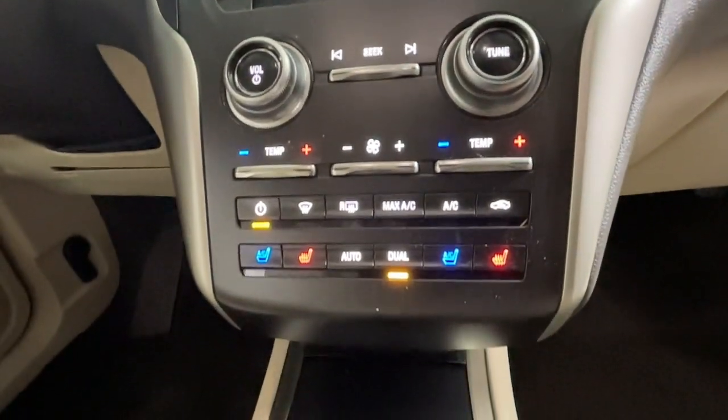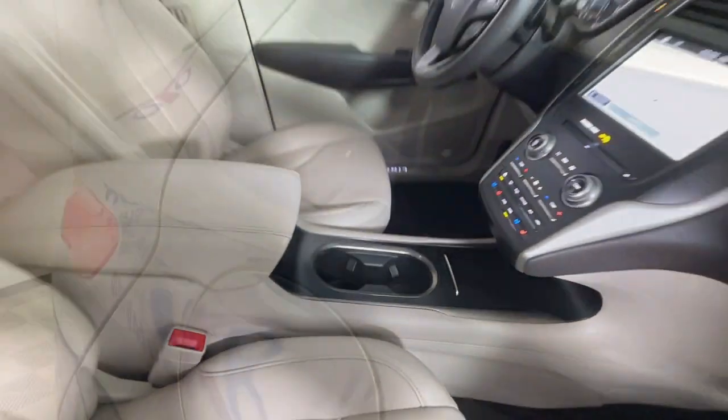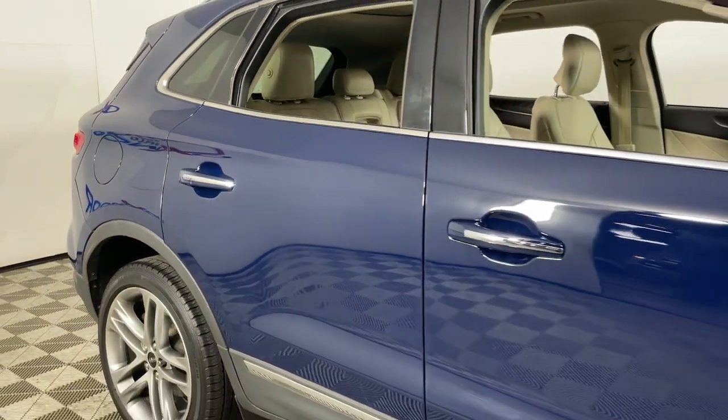The following are some of this vehicle's highlighted options: Apple CarPlay and/or Android Auto, navigation system, keyless entry, sunroof/moonroof, all-wheel drive.